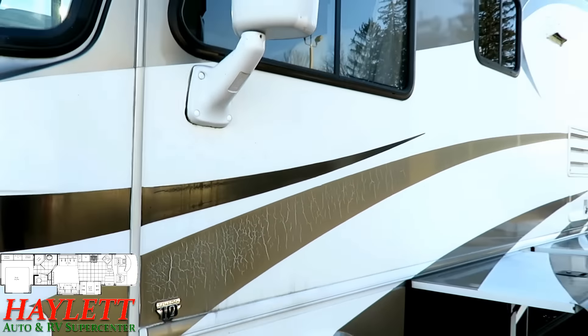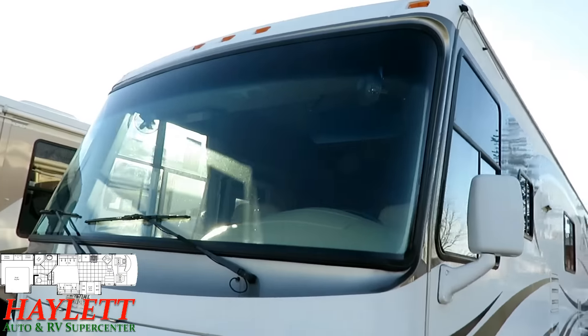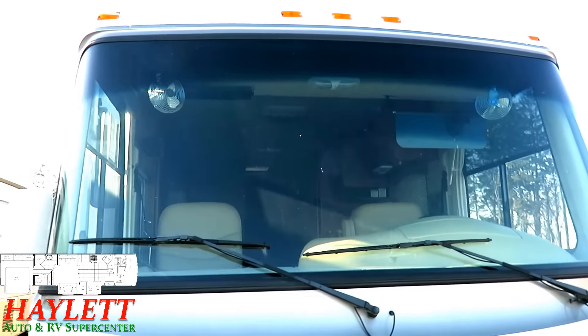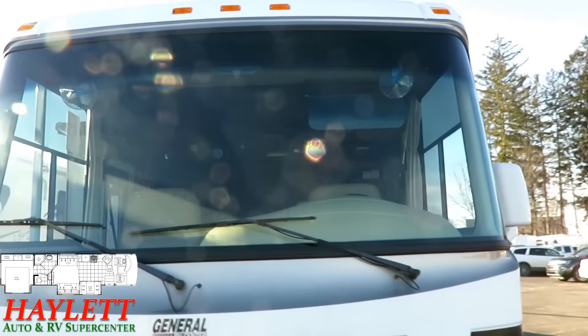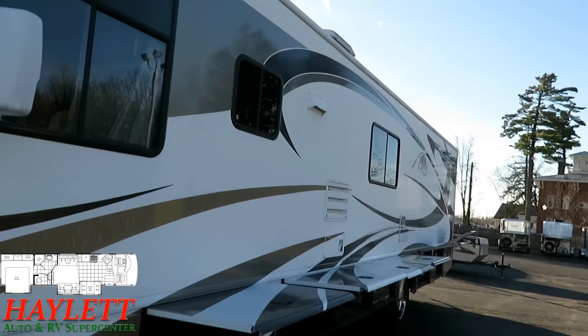That weathering had to have happened before the current owner had a hold of it, because again, they had it stored inside. The tires look great — the tires are not dry rotted. The roof is impeccable; the roof condition is absolutely amazing. You see that expansive one-piece windshield up here — that's giving us maximum views of our destination. The skin still has a lot of gleam to it.